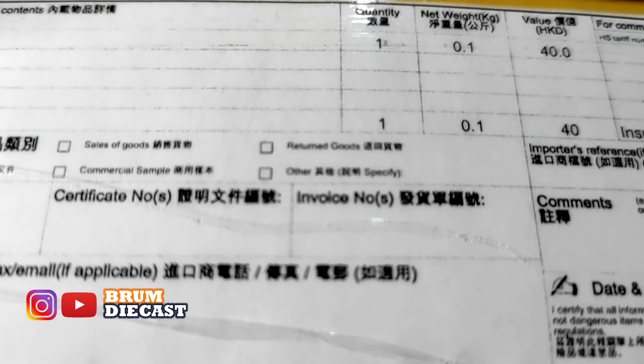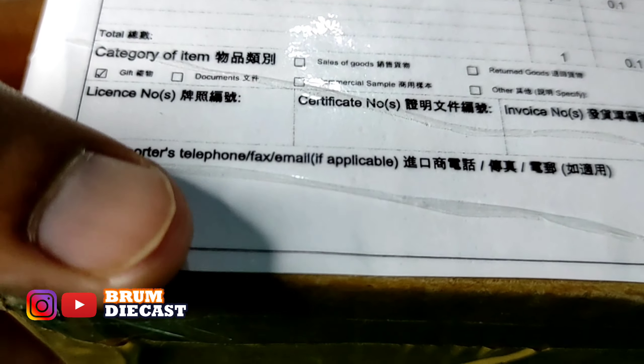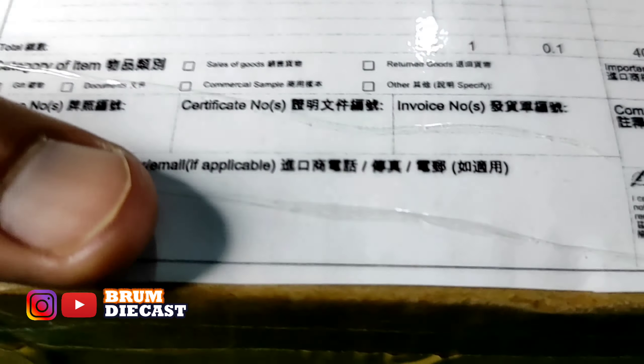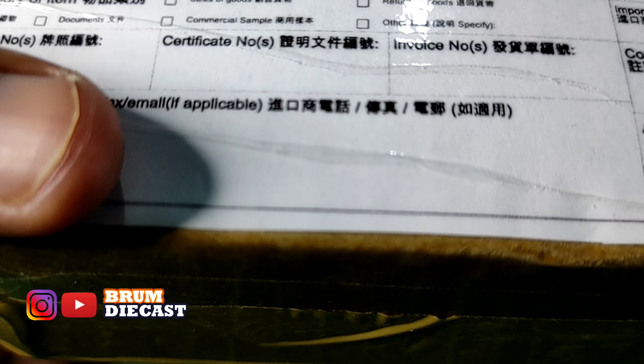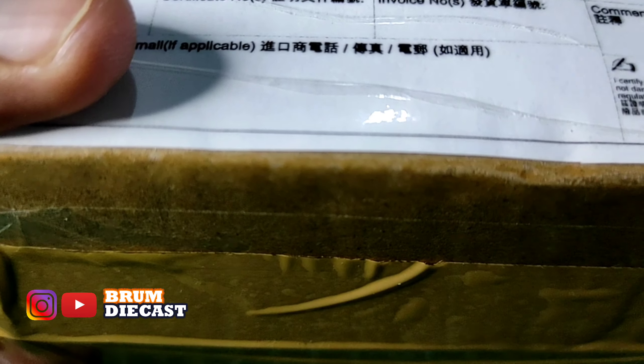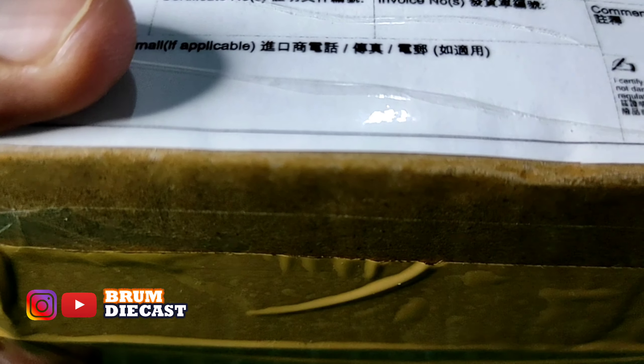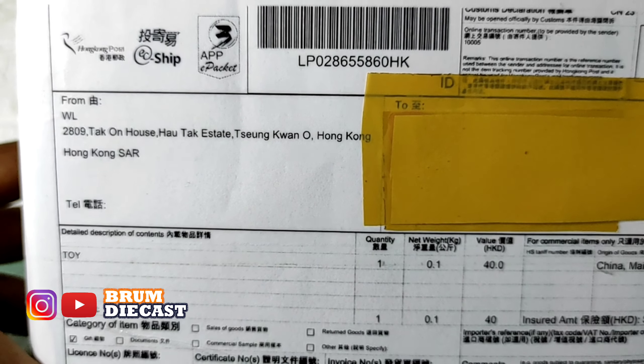Nah, seperti ini paketnya. Paket dari eBay. Dia pengirimnya from WL — ini mungkin nama orangnya. Terus alamatnya: 2809 Tak On House, Hong Kong. Terus ada deskripsi barangnya: toy. Kuantitinya ada 1. Kemudian beratnya sekitar 0,1 kilo. Ini harganya 40 Hong Kong dollar, atau ini harga pengiriman ya Sobat Broomroom — atau sekitar 75 ribu jika dikonversi ke rupiah.